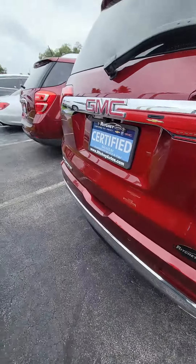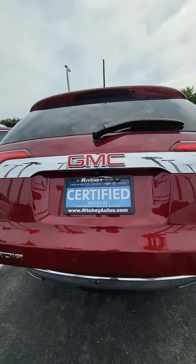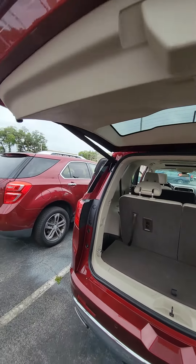Take a look around the back. Panoramic sensors in the back, backup camera. One button press to let the tailgate up. Dual exhaust. Beautiful vehicle.